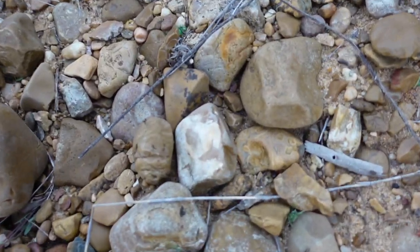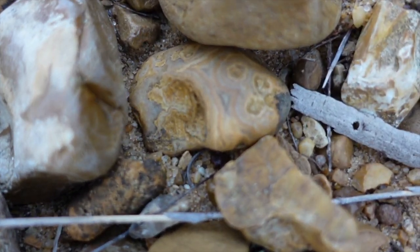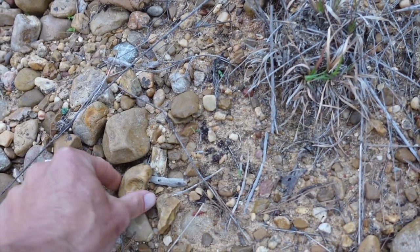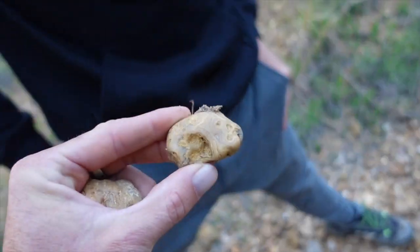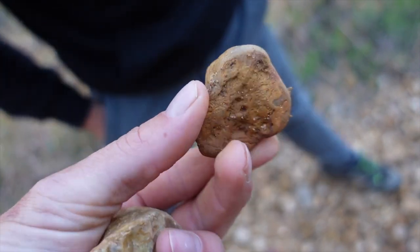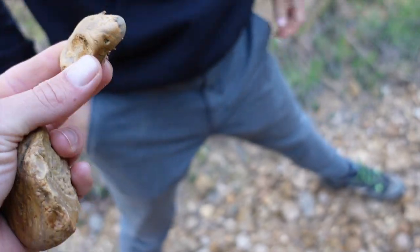Okay partner, look at those lines. Dude. That's fantastic. There we go! That's a great find. There we go!